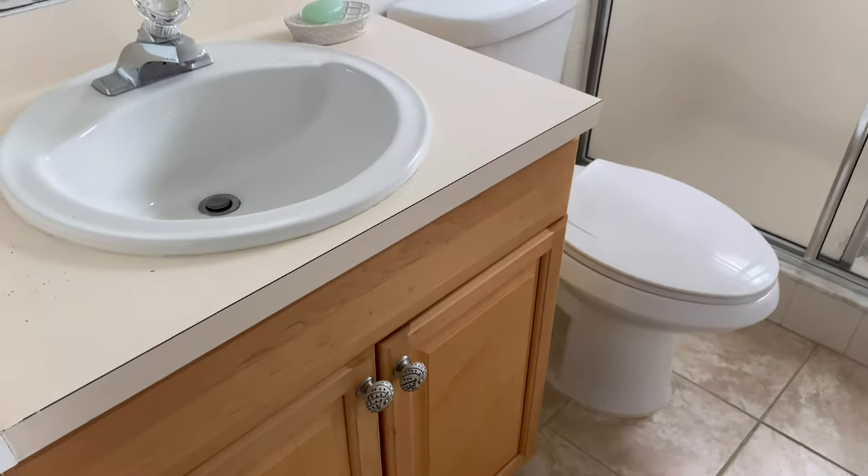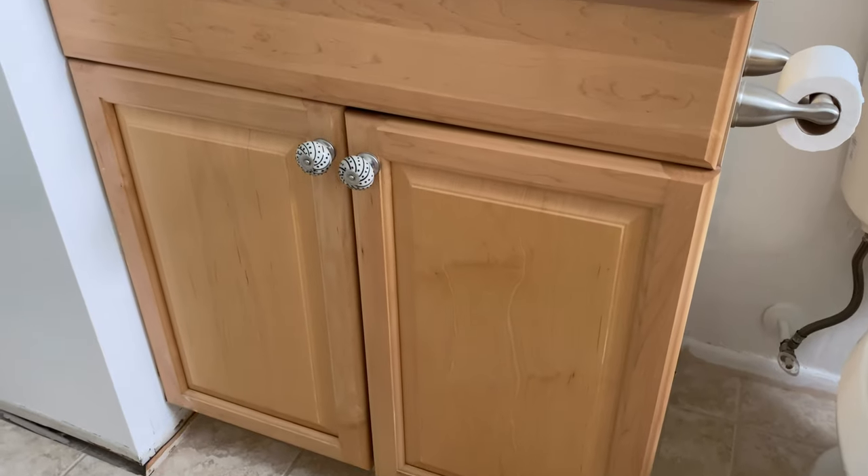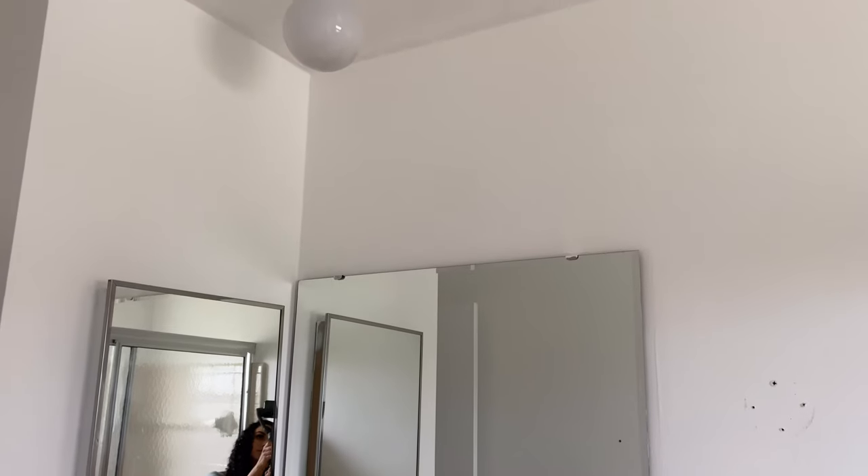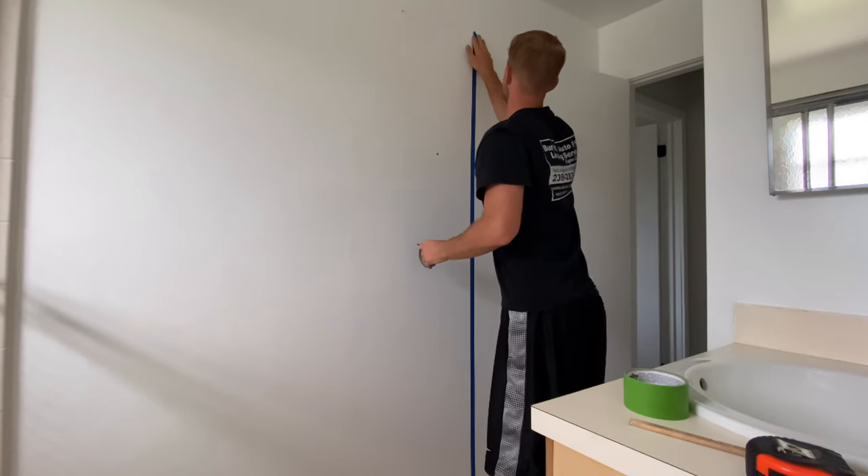Big news: you can paint over wallpaper. So from there, our blank white canvas is what we were working with when we started this makeover. We wanted to give the space an update — still on a budget — to make it look more modern and fresh for the guests who'd be using it. The next thing was painting an accent wall. I didn't want a full solid color because it's a really small, tight space and I felt it would enclose it too much.